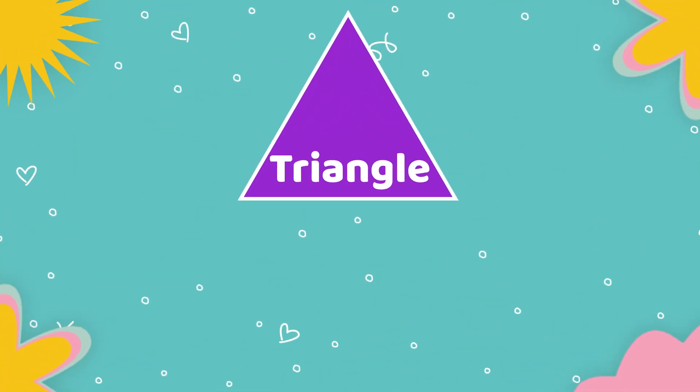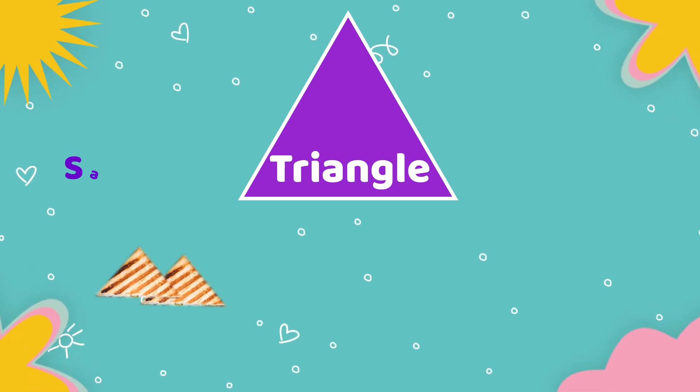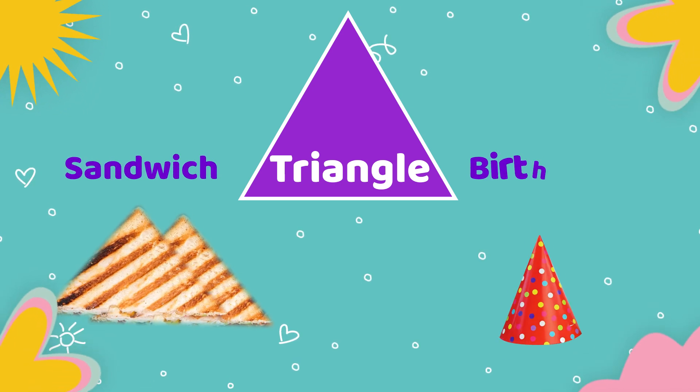Next shape is triangle. Objects which are having triangle shape: sandwich, birthday cap.